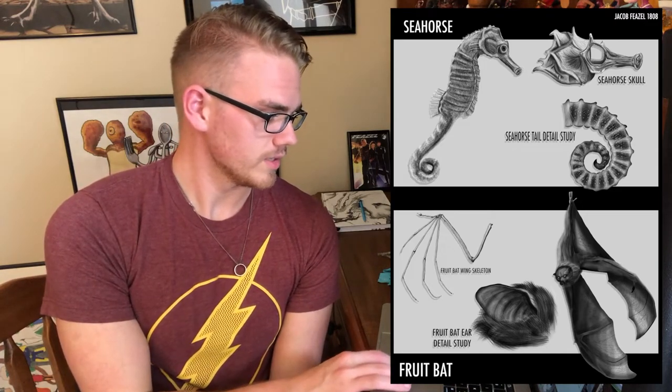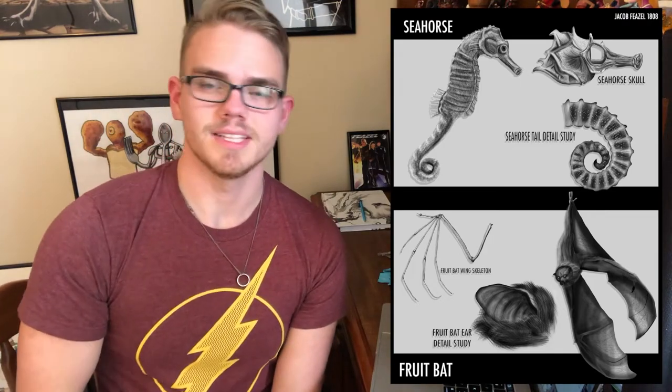Assignment 3c: you do a full body study of each animal and then two other studies each — options include a skeletal study, a detail study, or a construction shape. I did the full body seahorse, seahorse skull as a skeletal study, and seahorse tail as a detail study. For the bat I did the full body, a detail ear study, and the wing skeletal study — six pictures total for one assignment. This one took me 557 minutes — over nine hours. I really like the result, it got a 100. But I had to get up at 4 a.m. to draw a bat wing skeletal structure. That's a Full Sail life — art never stops.